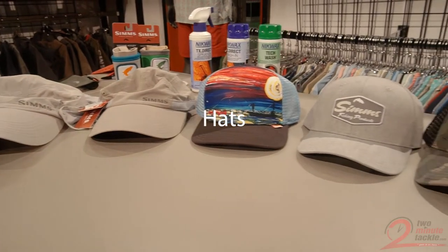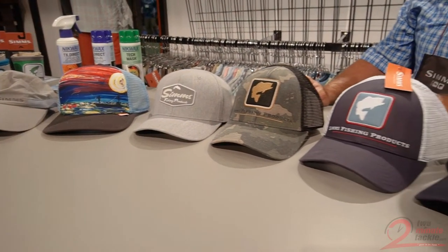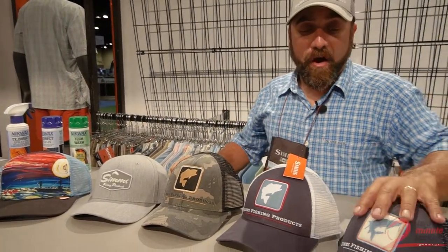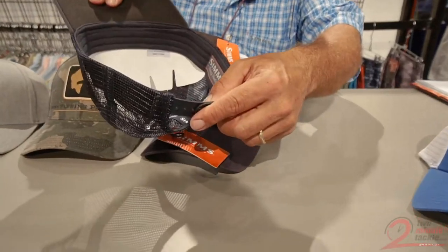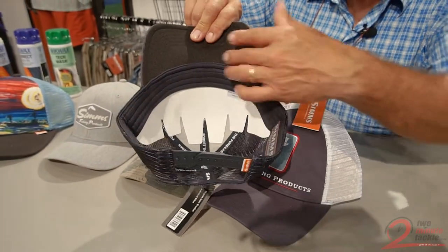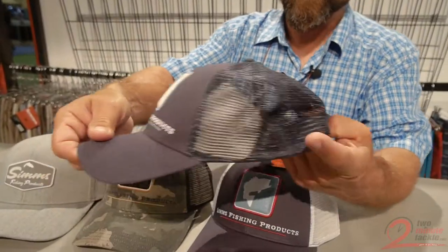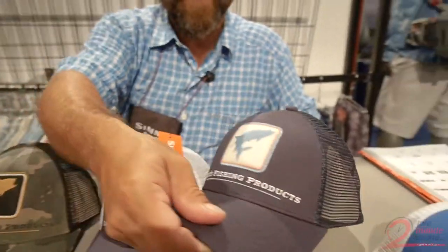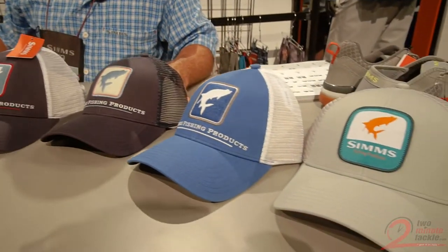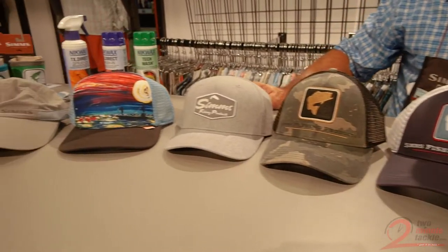2018 brings us a whole new palette of colors and styles in our headwear. Simms makes the best hats for your fishing needs, and new for 2018 our hats now include a more comfortable wider terry cloth brim and headband, more durable lighter weight mesh, more stain protection, and fade resistance. At $19.95, this is one of the best values in the business. Visit your local dealer to see all the new colors, styles, and patterns for 2018.